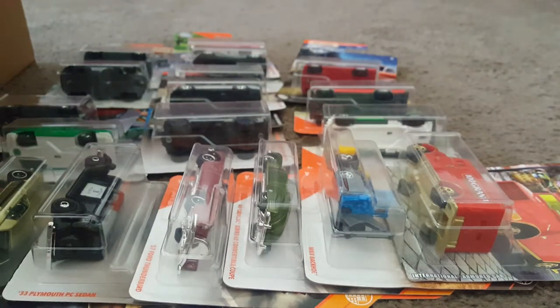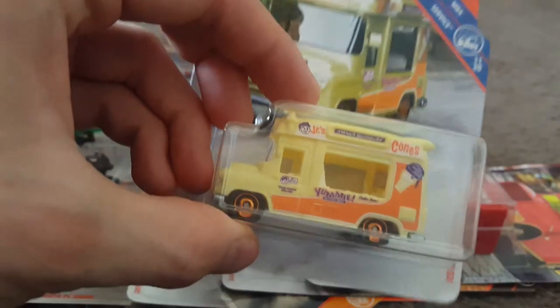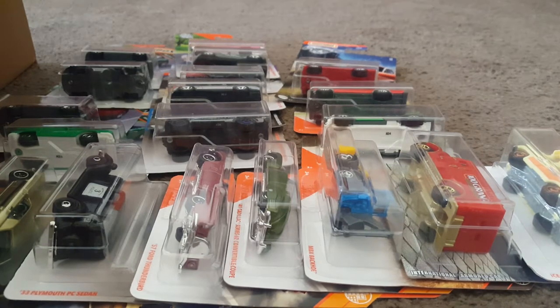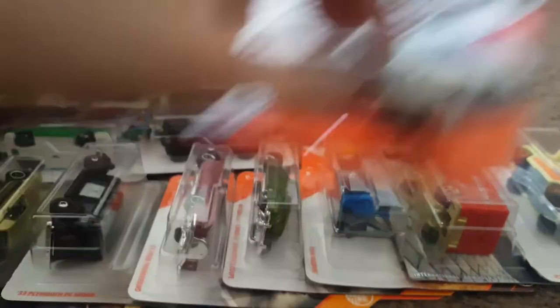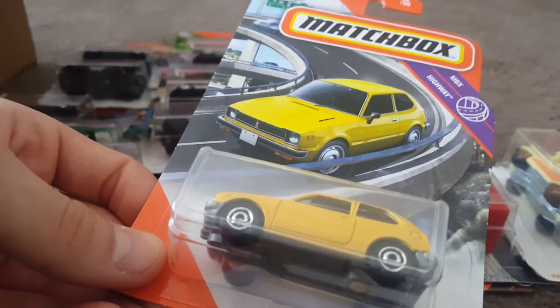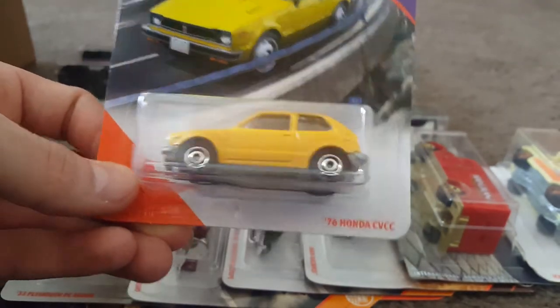Here is the Ice Cream King — pretty sure I have one of those loose as well. Here is the 1962 Mercedes-Benz 220 SE Sedan. I know a lot of people were looking for this one, and I've even seen it on a short card. Getting down to another layer here. Here's one I was very happy to pick up multiple of — the 1976 Honda Civic. I like this little thing, very cool.